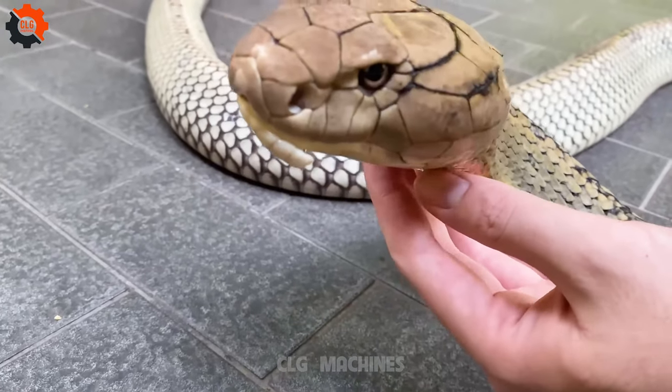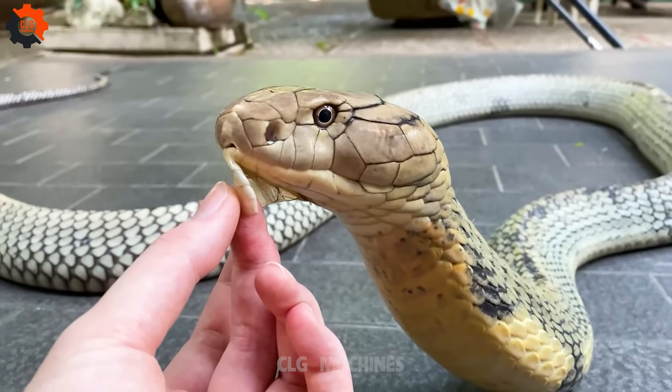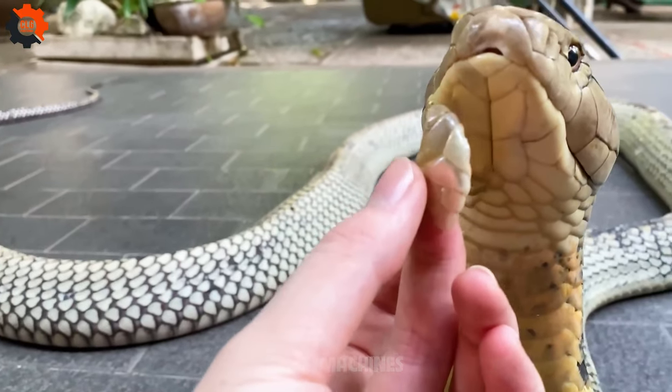Ever heard of the western hognose snake? This quirky reptile has a knack for playing dead when threatened, complete with dramatic contortions and tongue hanging out — it's a sight to behold.